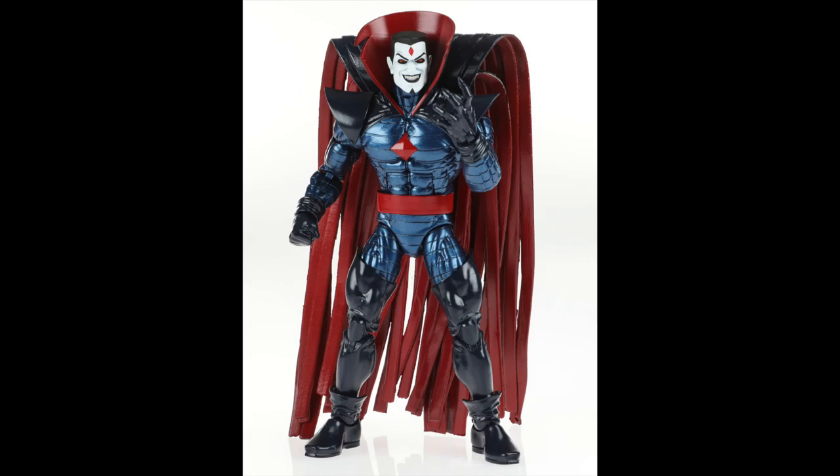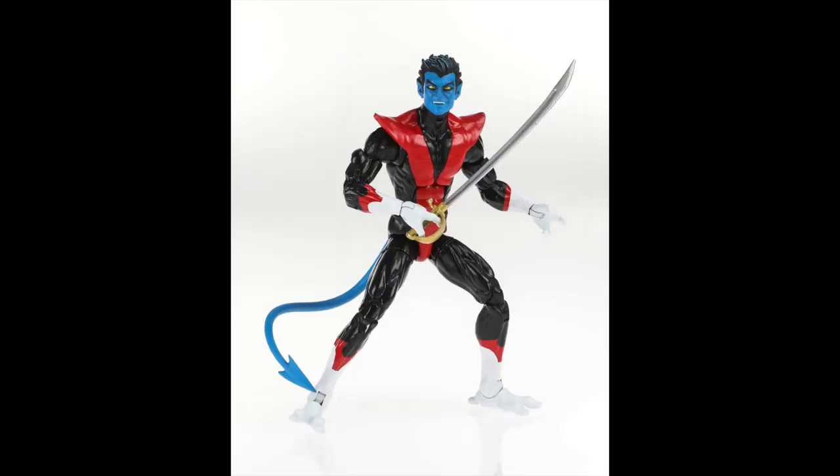Speaking of looking great: Mr. Sinister himself is exactly what everyone was hoping for in an updated Sinister. The paint details and everything looked phenomenal — on-floor photos of him looked even better. And of course the man we've been waiting for: Nightcrawler, coming with a sword and three head sculpts — the smiling one, a more demonic-looking one, and one in between. He looks like an amazing, perfect update to the Toy Biz version.